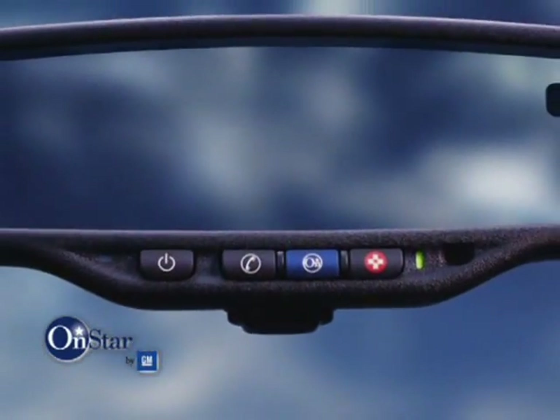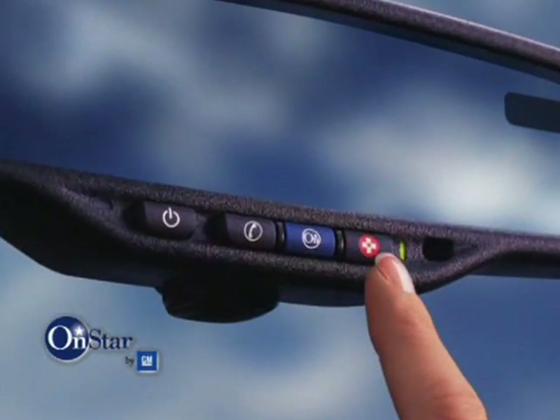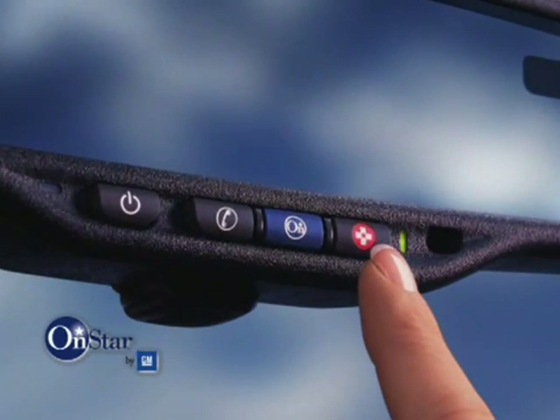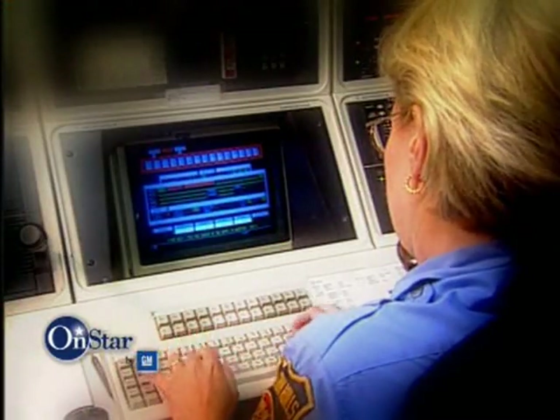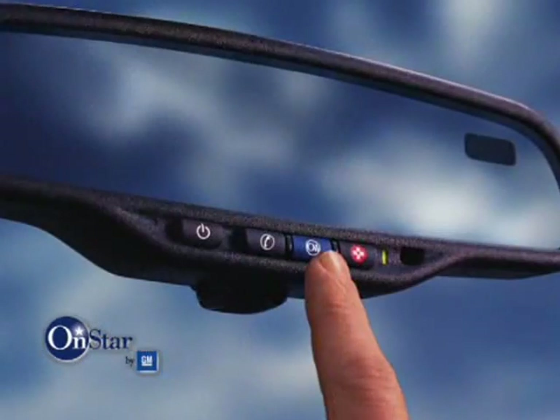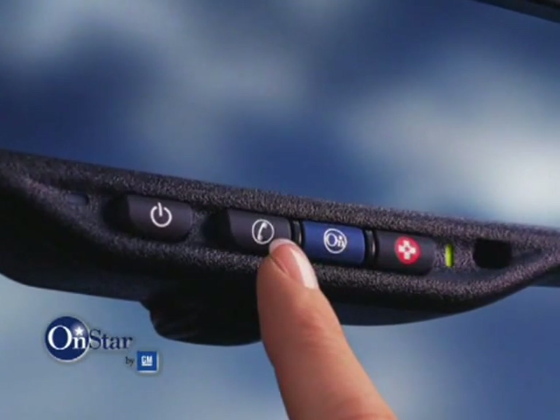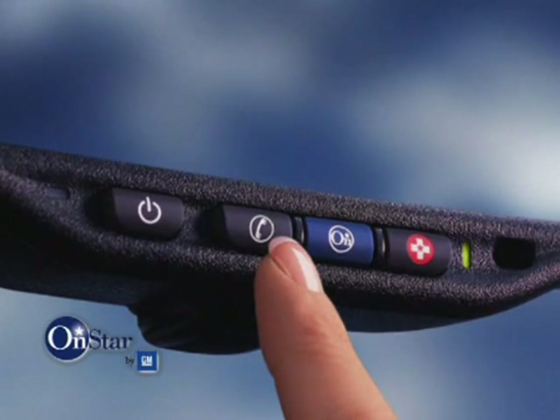The next step is to let the customer know about the OnStar buttons — where they're located, either on the rearview mirror or overhead console, and how they're used. The red emergency button is for emergency situations. When pushed, the subscriber will be connected to an OnStar advisor who can contact appropriate emergency services providers. These calls are treated with high priority. The blue OnStar button is for any non-emergency service requests. The white dot or phone button is used for making a phone call using OnStar personal calling. Keep in mind that some new vehicles have transitioned from the white dot button to a button showing a phone icon — you'll see this as a rolling change on 2005 vehicles.